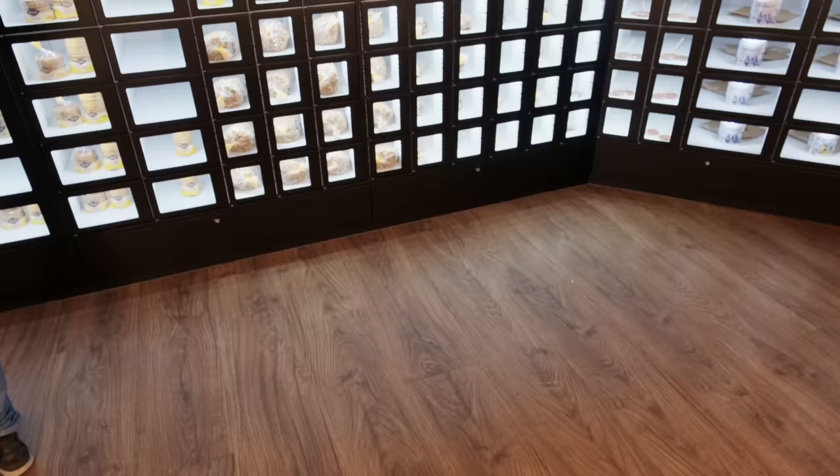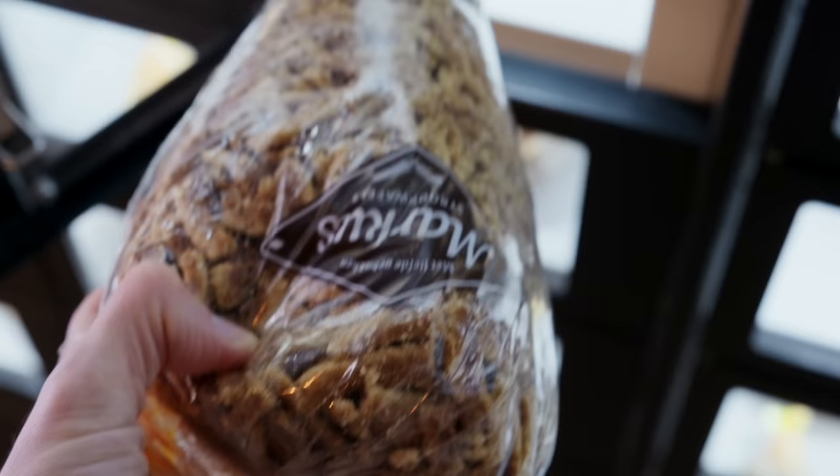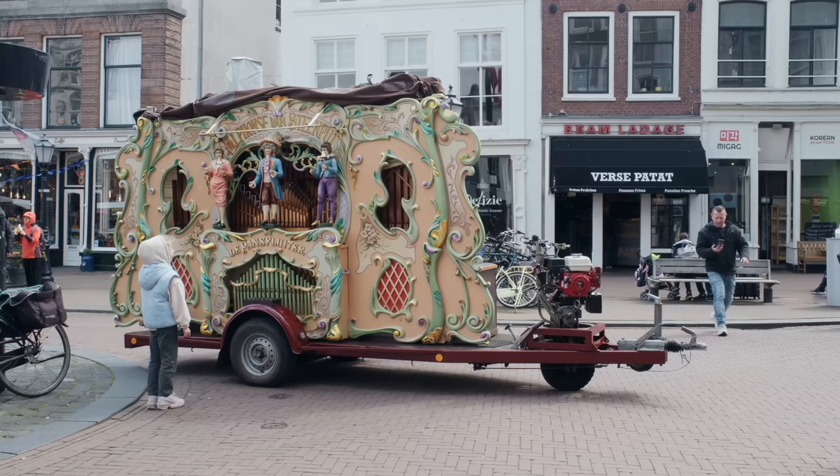Is this a stroopwafel automat? We got so many. This is the Old City Hall in Howda. It's one of the oldest gothic town hall structures in the Netherlands, and there is a full-size replica of this building at House Ten Boss in Japan. That's pretty fun.